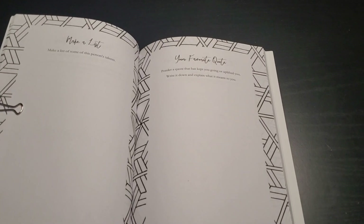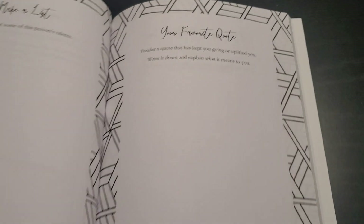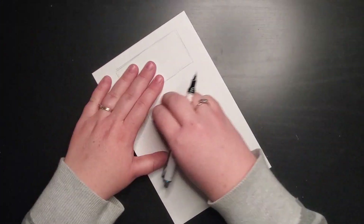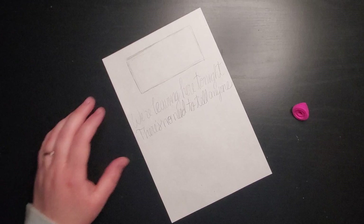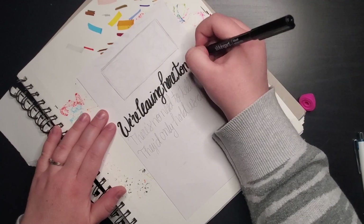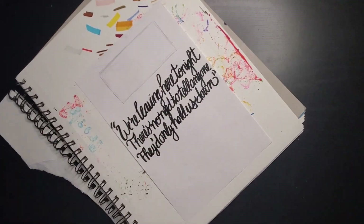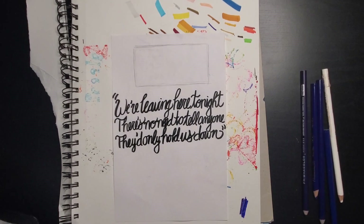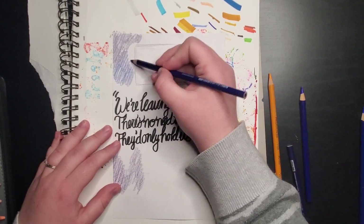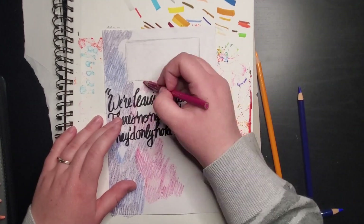The next prompt I selected was 'your favorite quote' — ponder a quote that has kept you going or uplifted you. The quote I picked isn't from a movie or anything. I picked a quote from a song called 'Anywhere' by Evanescence, so I just wrote a little excerpt from it, which is: 'We're leaving here tonight, there's no need to tell anyone, they only hold us down.' I know that sounds like a deep quote and doesn't necessarily sound uplifting, but it kept me going during a hard time when my husband and I were together and going through a really rough time.